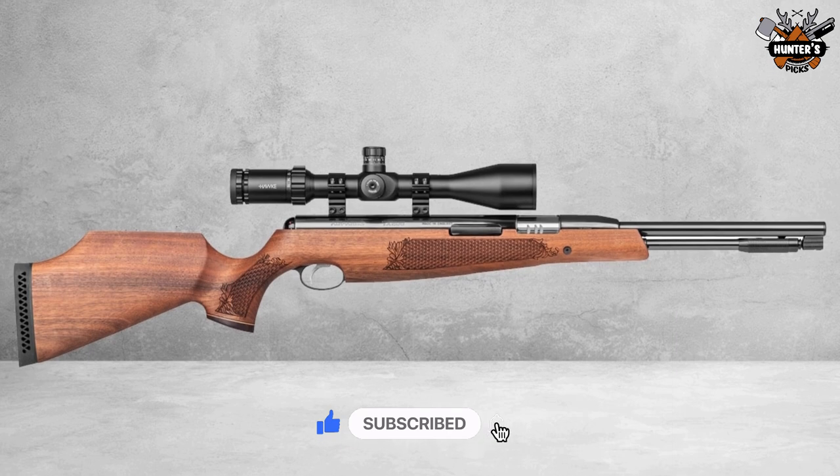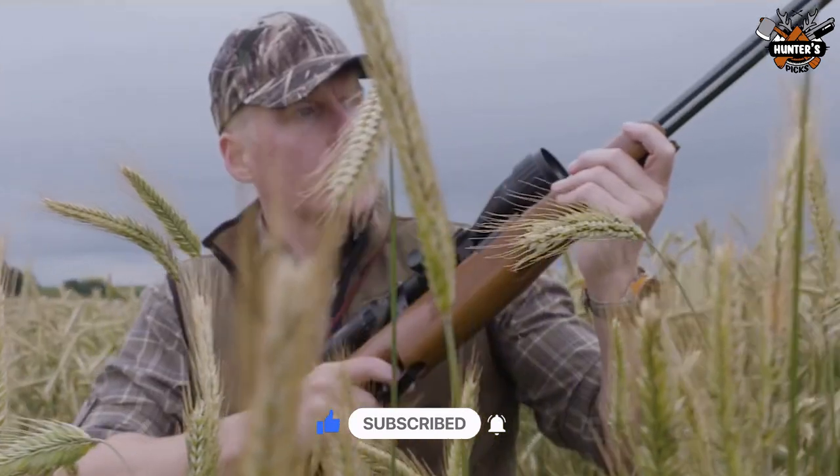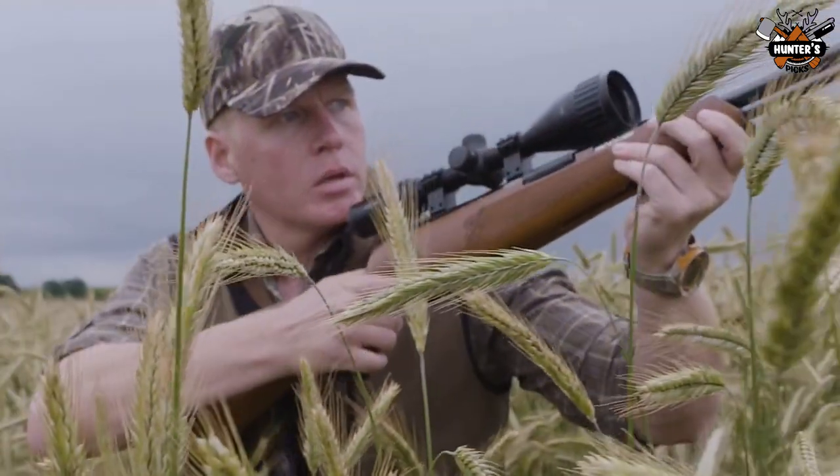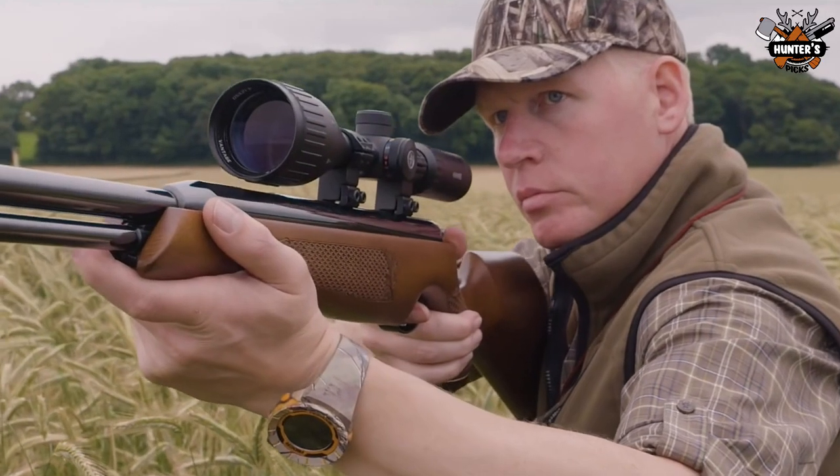Air Arms products, including the TX-200, are known for accuracy in all calibers. Use the guns for hunting or field target — you don't have to stop there. It's great for plinking, shooting spinners, killing tin cans, or popping paper targets.